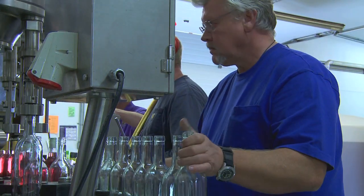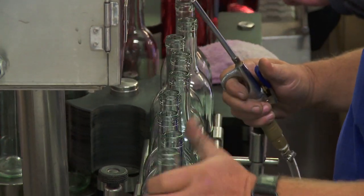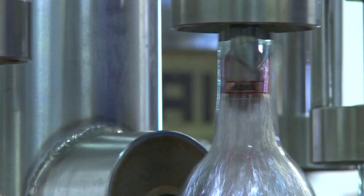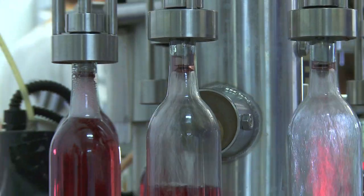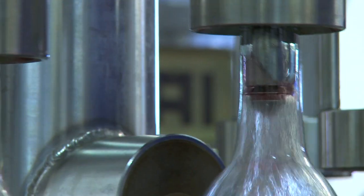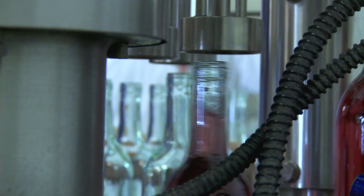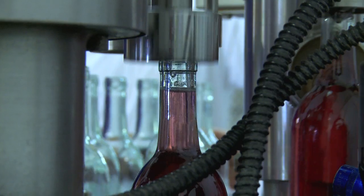Once we're done with the filter, we go to the sparger. The person is sparging the bottle with nitrogen to get any excess oxygen out of the bottle before we fill it. Then the bottle goes to the filler, goes around through the filler, and gets filled with wine. Then it goes to the sipper, which will actually suck a little bit of the excess wine off the top of the bottle to make sure that the fill height is correct.